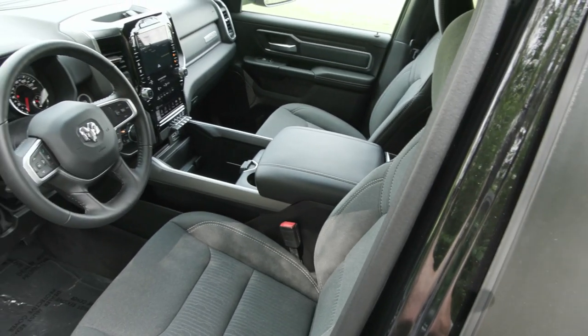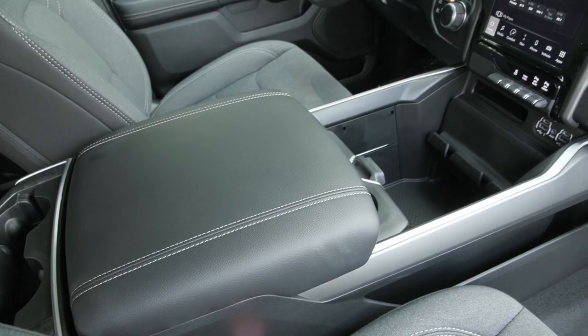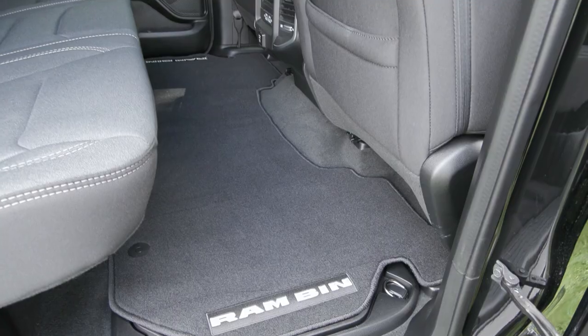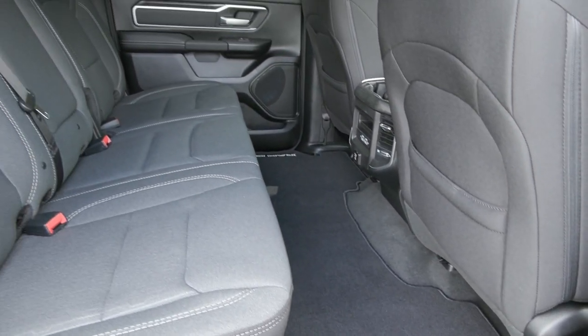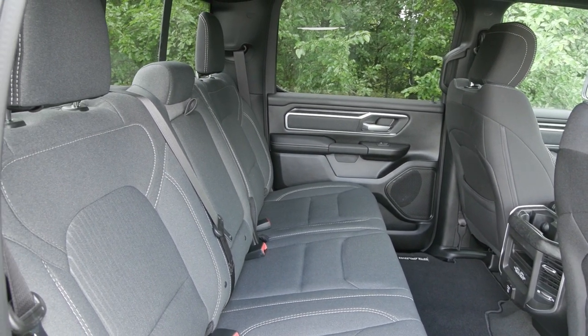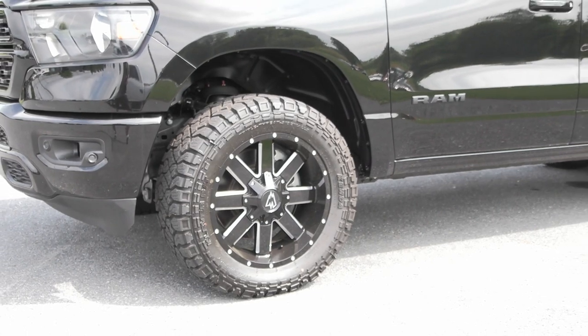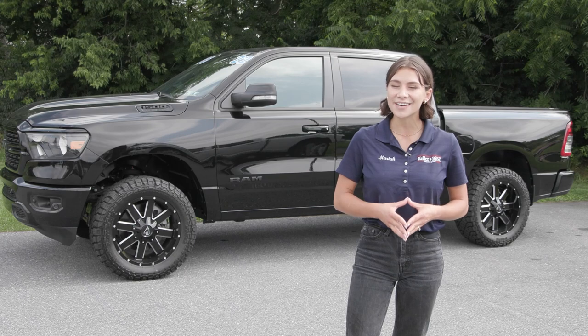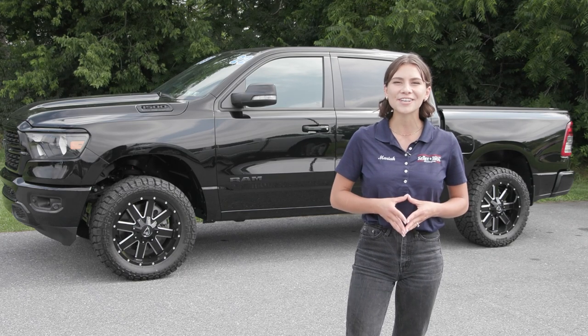If you like everything you're seeing and would like any more information, have any questions, or would like to come in and take it out for a test drive or just to see it in person, we have an incredible team here eager to help you out. Go ahead and hit the contact us or chat now feature on the website, or give us a call and one of our product specialists will help you further. Thank you so much for watching — I hope you enjoyed and I hope you have a wonderful day!